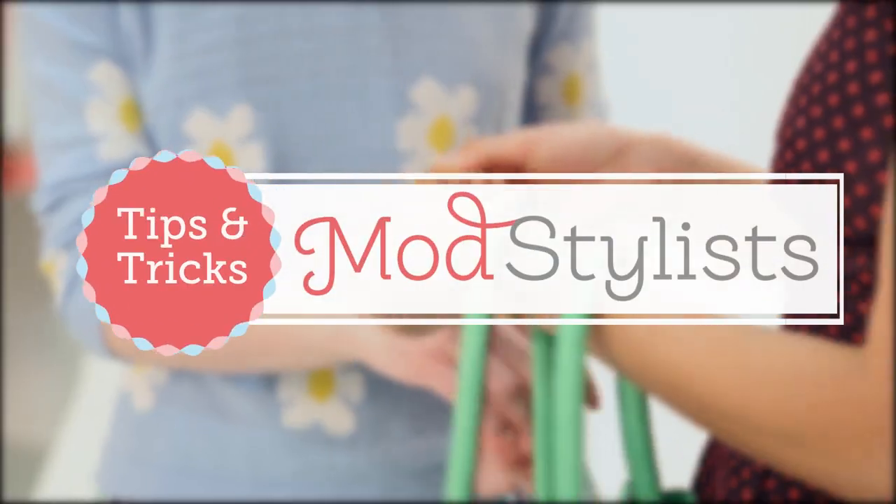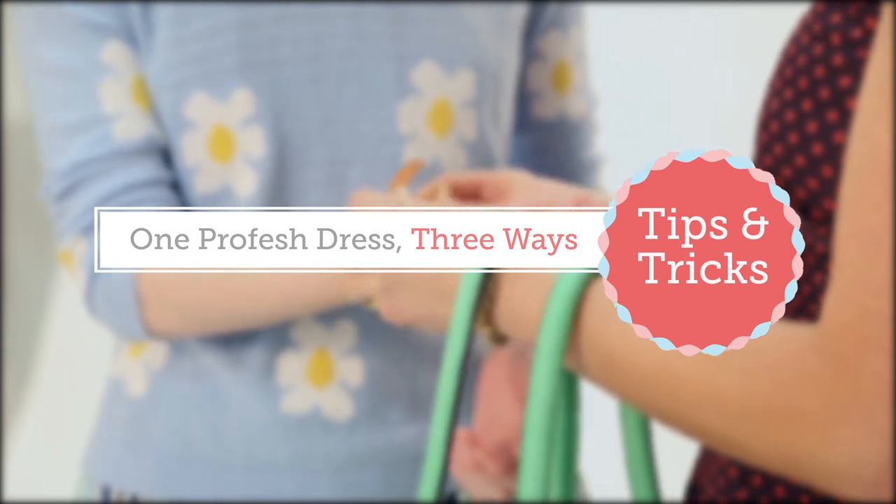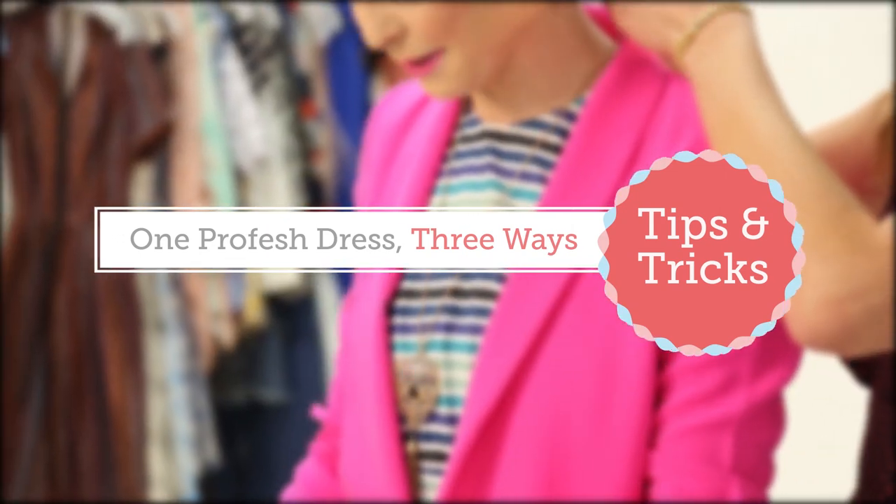Hi, it's Amy, and here with me is the lovely Emma. We'd love to talk about workwear and how to get the most versatility out of your wardrobe. We have the Too Much Fun dress in blue stripe and are excited to show you three different ways to dress it up.